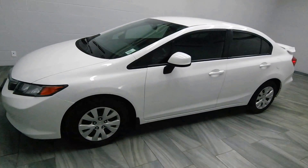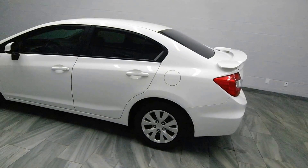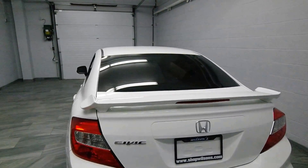Hi there from Mark Wilson's Better Used Cars in Guelph, Ontario. You can visit us at shopwilsons.com. This is our 2012 Honda Civic LX sedan.